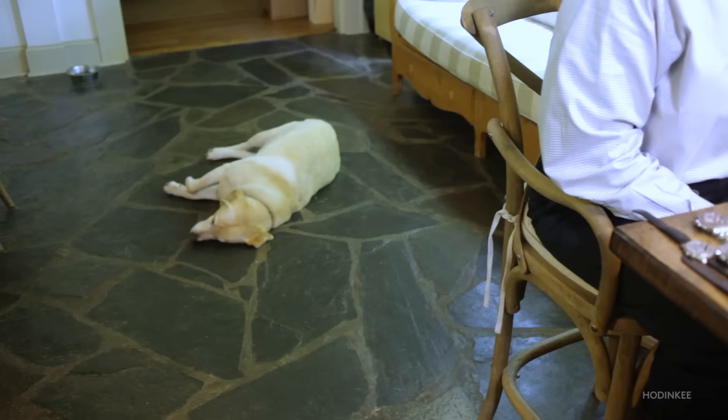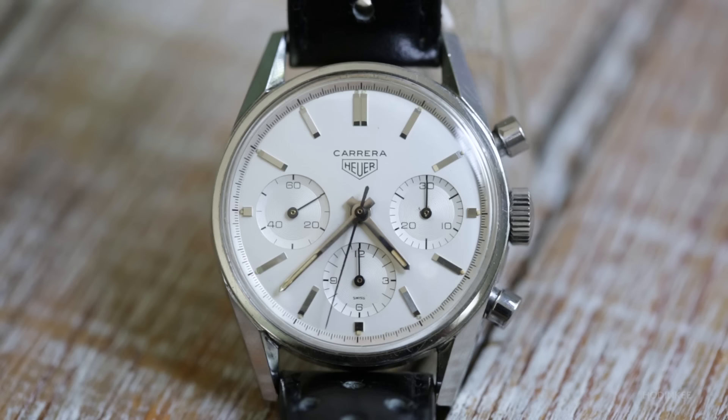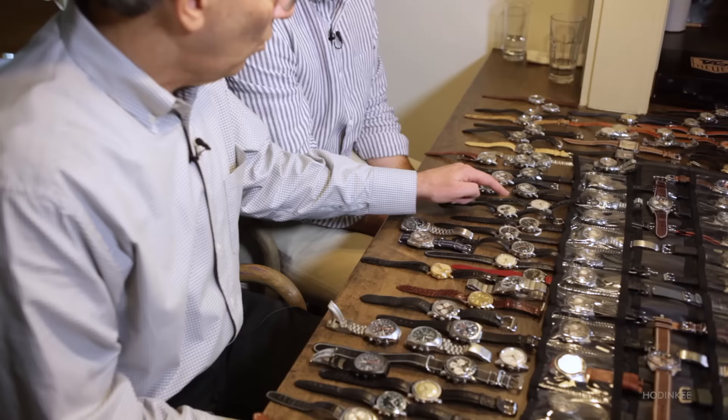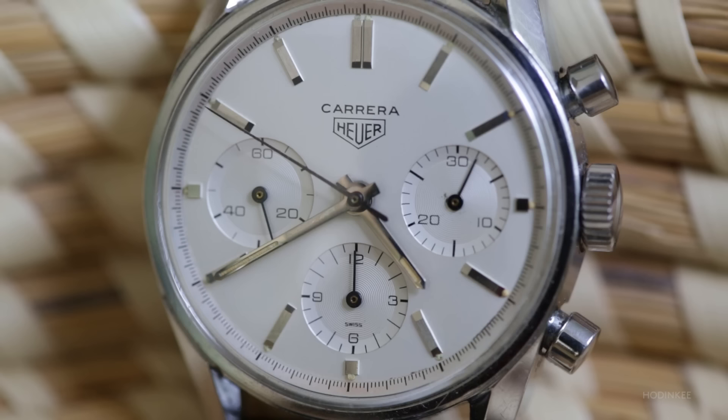Before we jump into the self-winding chronographs that kind of made Heuer who they are in some ways, let's talk a little bit about the other manually winding chronographs of the 60s. So tell us a little bit about these Carreras. I've got a very early white-on-white and a very early black-on-black. These to me are the origin of the species. These are the ones that Jack Heuer designed and named and many people think of this as the perfect design of a chronograph — it's so clean and so simple.